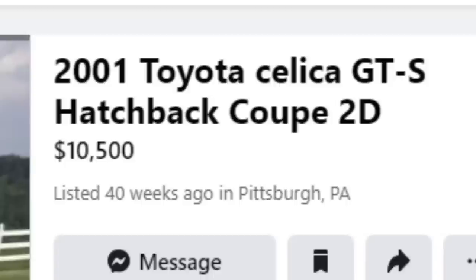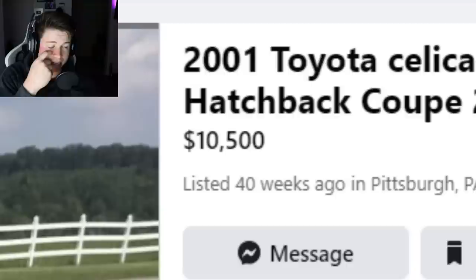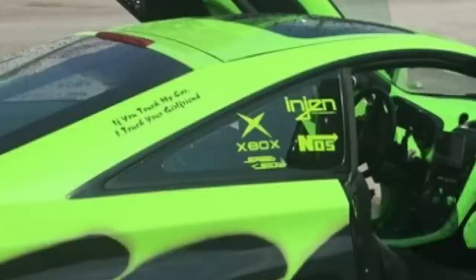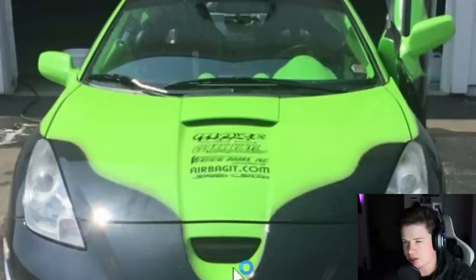Are those Mustang wheels? Alright, let's move on. Next car: 2001 Toyota Celica GTS hatchback, two-door coupe. He's asking way over market — this is an $8,400 car max on a good day. He's got it for $10,500, trying to profit off a poor sucker. I've never seen an old Xbox sticker on a car before, but there it is. This car looks like the Hulk just went to town on it — just demolished it.